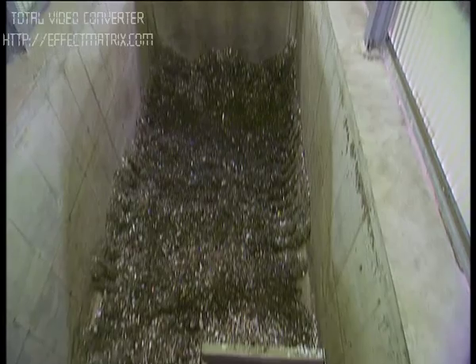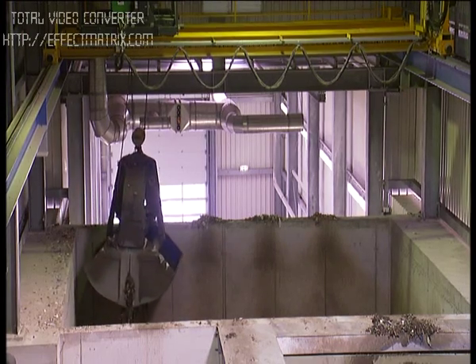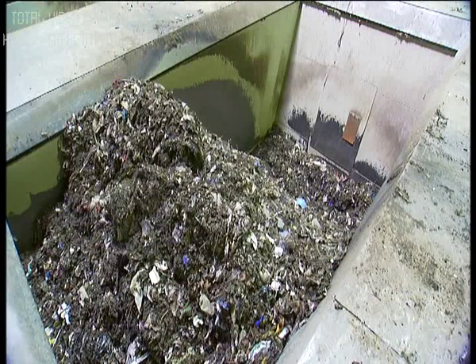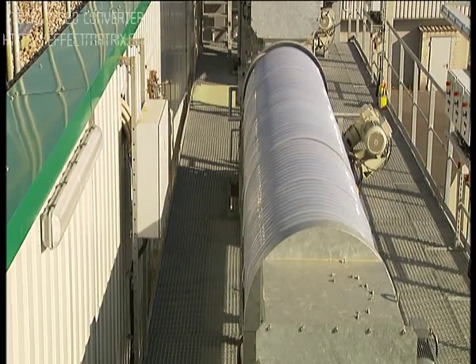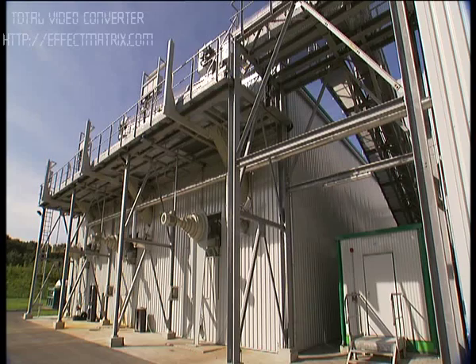Subsequently, the waste is transported to an intermediate storage facility. An automatic crane system guarantees continuous operation of the fermentation plant 365 days a year. Box feeders and conveyor systems supply the fermenters continuously with the organic fraction of domestic waste.